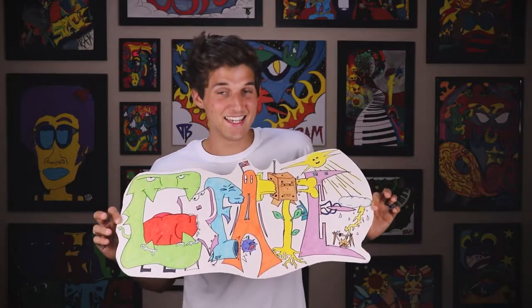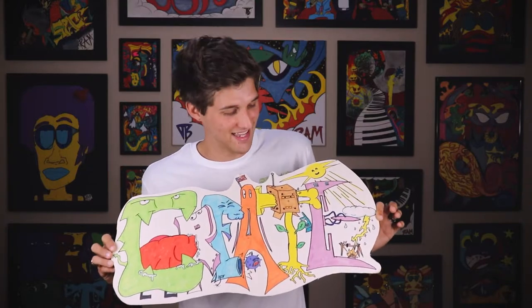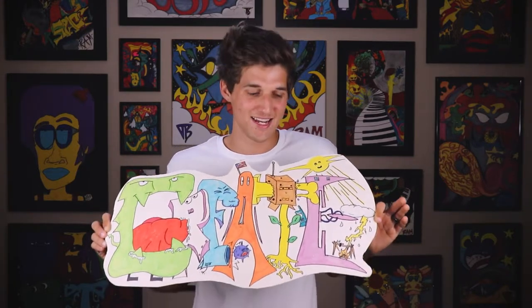My favorite letter in this drawing is T. The T has a cardboard box on its head with holes cut out for the eyes and mouth, and it's got a hammer and a bone to make the T. The roots go down to make a tree, so this little T-tree is a bit ridiculous.